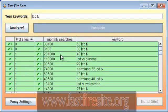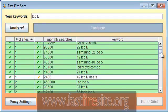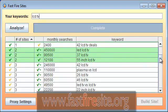40-inch LCD TV has 201,000 searches. LCD versus plasma has 110,000 searches — huge search volume, very low competition. That's why these are highlighted in green. As we go down, the ones highlighted in green are the ones you want to target.